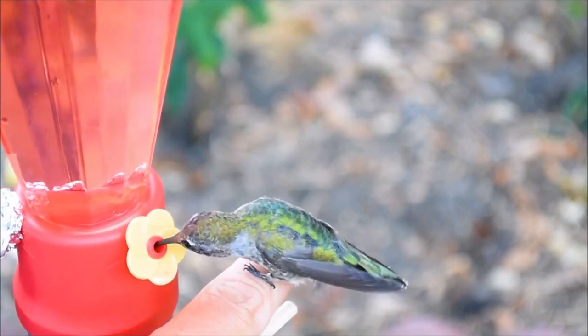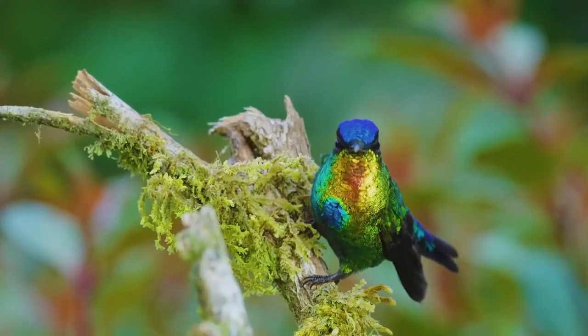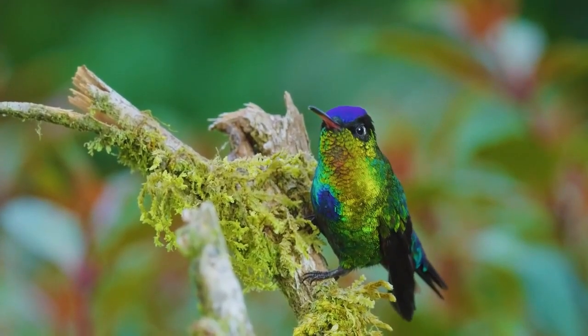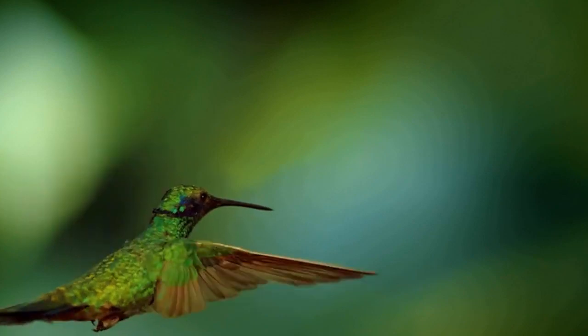Like bees, hummingbirds feed on flower nectar and, like bees again, perform the useful function of pollinating flowers. However, hummingbirds are not limited to flower nectar — as omnivores, they also prey on various small insects, which they catch right on the fly.